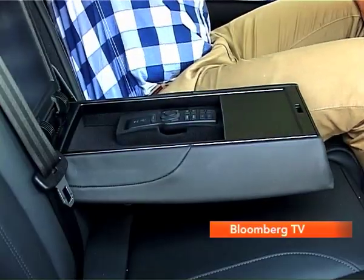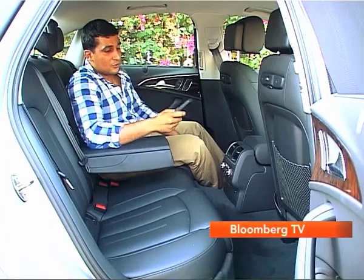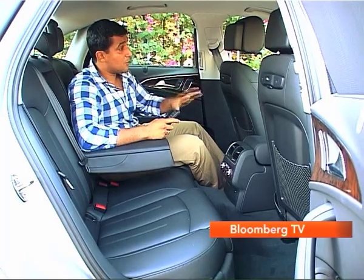And that's not all. You don't have an inbuilt MMI controller here, but what you do have is a remote control. Using this, you can control the entire menu of the MMI — music system, navigation, the setup — except for the car setup. You can control just about everything right from here.